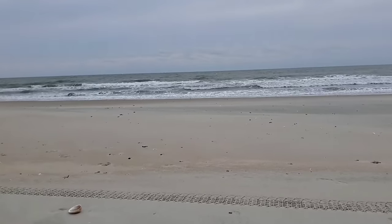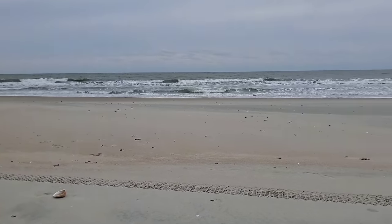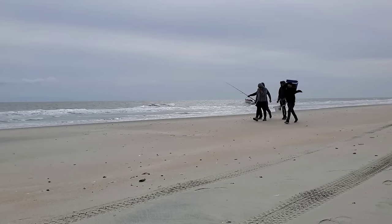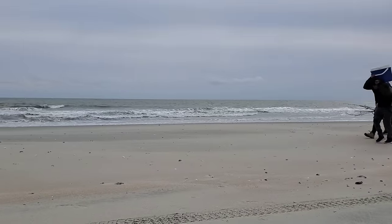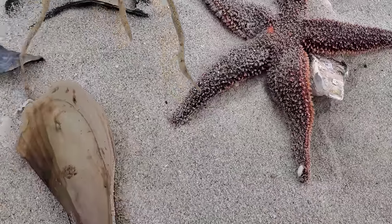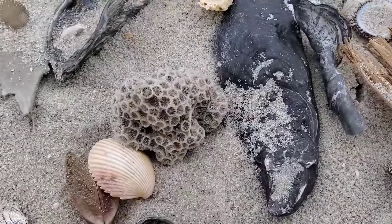It was actually cold — I was walking against the wind, so it was a little cold. But coming back from the jetties it was easy. Now those are fishermen heading out to fish on the jetties. I'm not sure what they're going to catch this time of year with the wind like that, but hey, better than sitting at home!